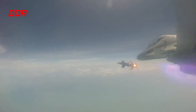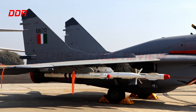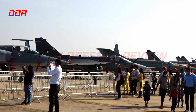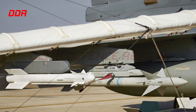India currently fields the Russian Vympel R-27 and R-77 missiles on Russian fighters such as the Su-30 MKI and MiG-29 UPG. On the Mirage 2000 aircraft, the IAF fields the MBDA MICA air-to-air missile. The R-27 extended range missiles India ordered in 2019 and 2020 after the Balakot incidents are stated to have a range of approximately 100 km and above. The LCA fleet uses the Israeli Derby missile and might use the I-Derby ER longer-range version in the future.